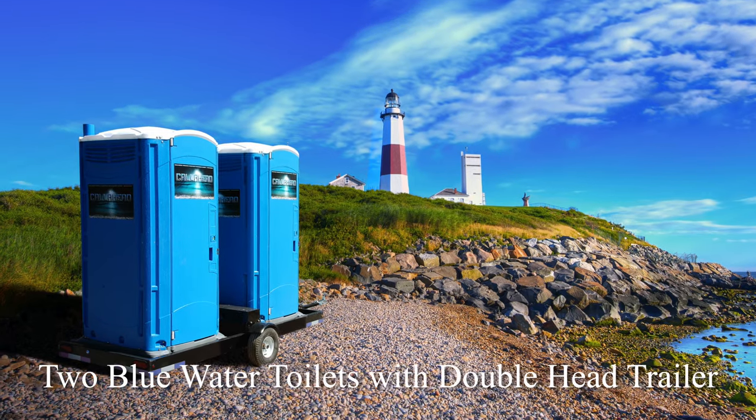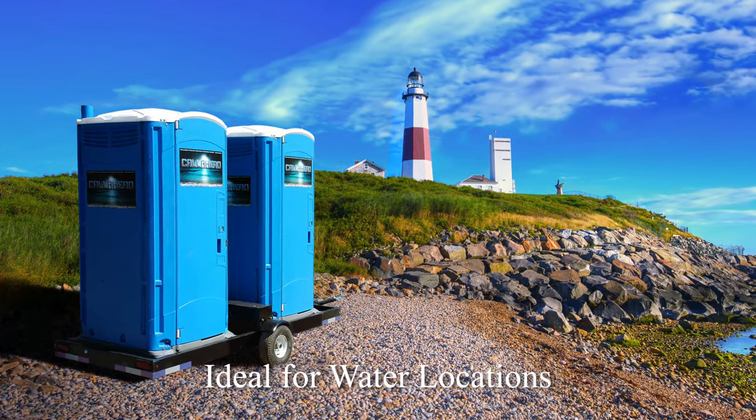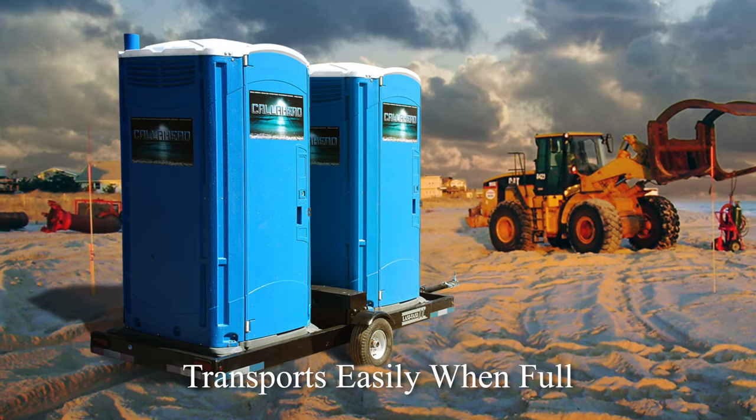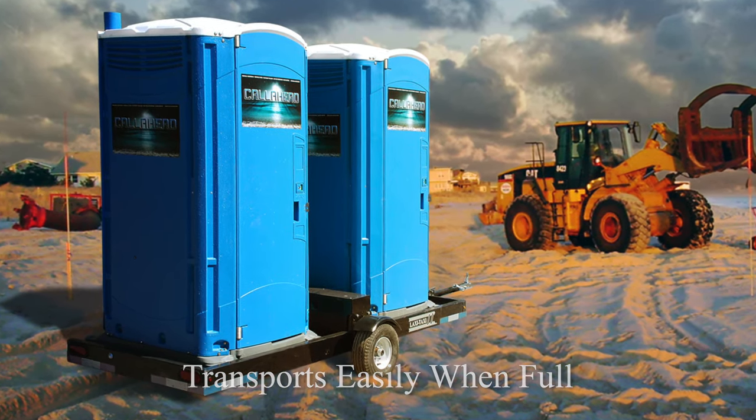Our Blue Water Toilet is the perfect design for beaches, marinas or any waterfront location. You can imagine the difficulty you'll have transporting portable toilets on the beach or when there's no room for a flatbed truck. The Doublehead Trailer is the answer to easily carry your Blue Water Toilets even when they're full.